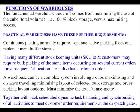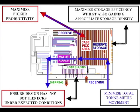This is combined with back-scheduled dynamic task balancing and synchronising of all activities to meet customer order requirements at the dispatch gates. Here we have an example warehouse whose design is to minimise total ton-metre movement, maximise storage efficiency whilst gaining appropriate storage density, maximise picker productivity, and ensure the design has no bottlenecks under expected conditions. The warehouse has a reserve storage area, a case pick area, a value-added area, and a load building area.